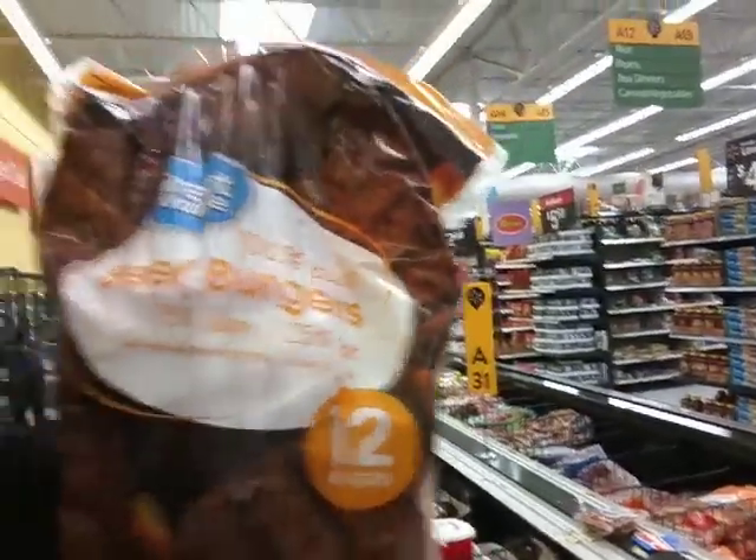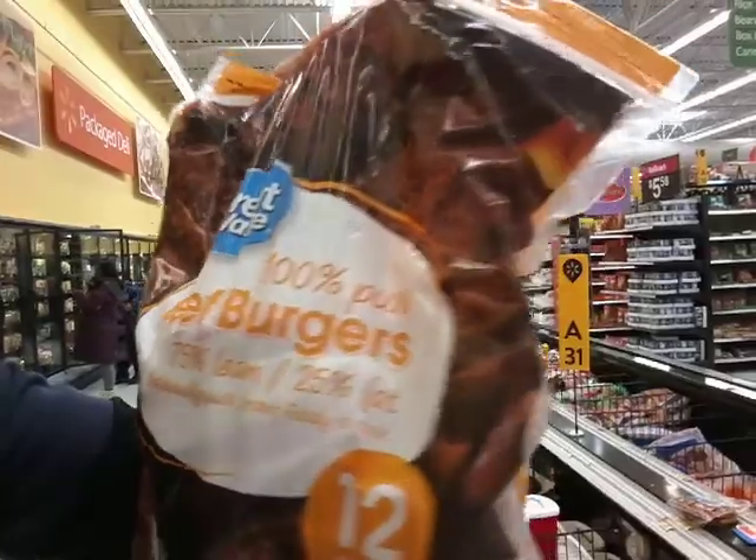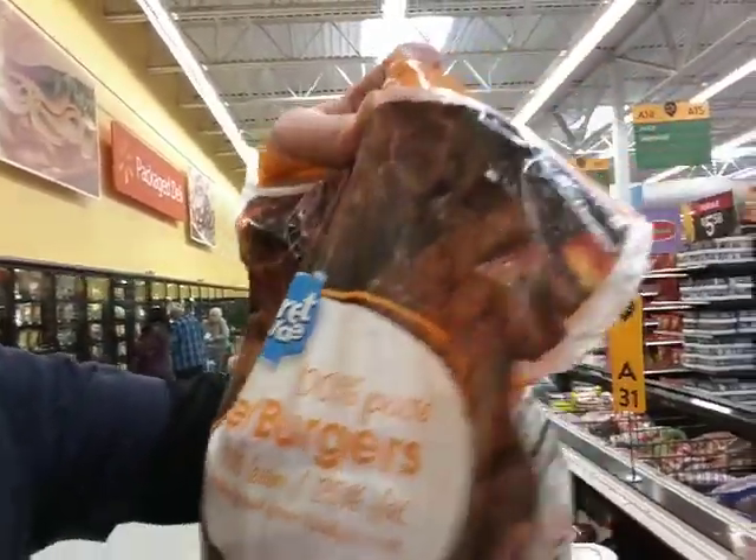What I do is I read labels, and my theory is: the fewer ingredients you see on the side of a package, probably the better off you are. Here's a couple of examples. See this? Beef burgers — 100% pure — and they're not kidding.